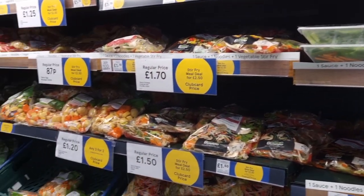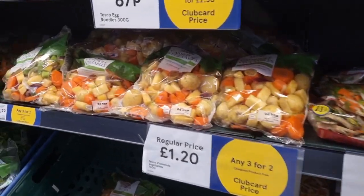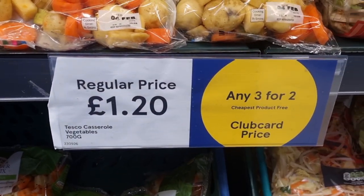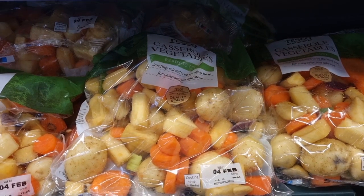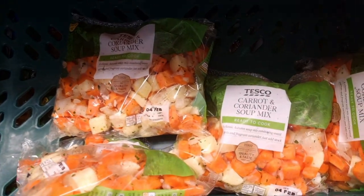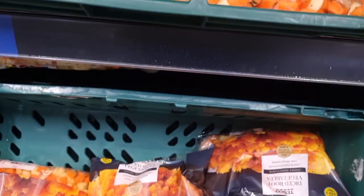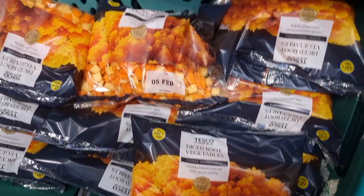The club card prices I saw first of all — they had an absolute ton of them on the freshly prepared items. So the stir fry was £2.50 for a sauce, noodles and a veg pack on the club card price. And then they also had three for two on these casserole packs, the soup mix packs and the root veggie packs — so all freshly prepared vegetables, three for two if you've got a club card.